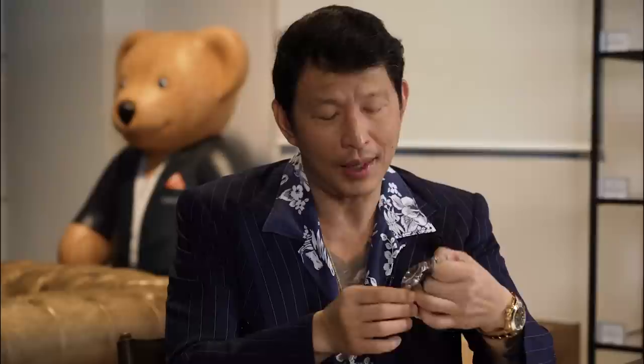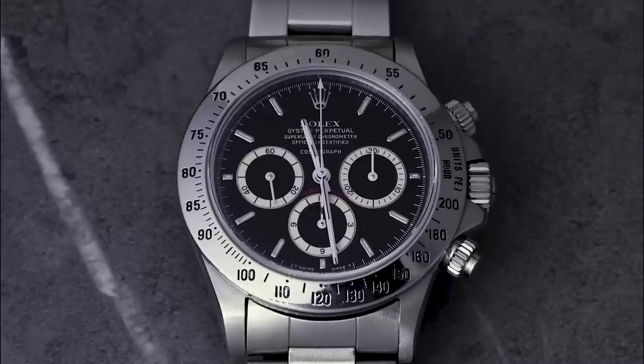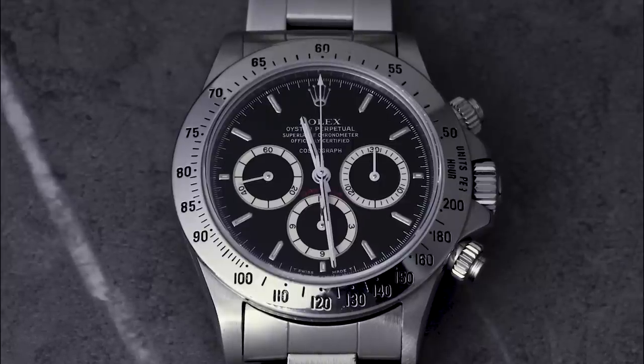Rolex took the Zenith El Primero — running at 5 Hz or 36,000 vibrations per hour — and slowed it to 4 Hz, or 28,800 vph, for two reasons: reliability and an extended power reserve from 42 to 52 hours. The resulting movement, Rolex caliber 4030, had significant changes from the stock El Primero: a new escapement, a larger free-sprung balance wheel, and the iconic red reversal wheels for the automatic mechanism that you see on other Rolex oysters.